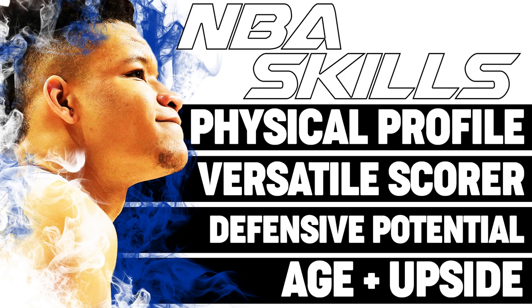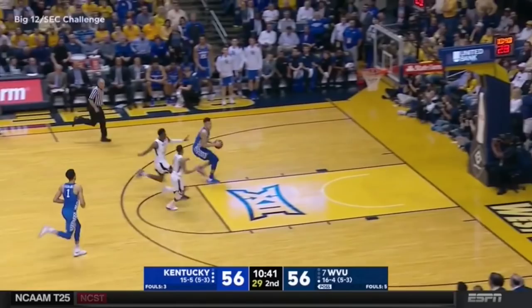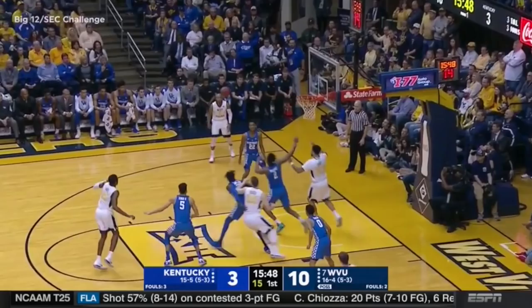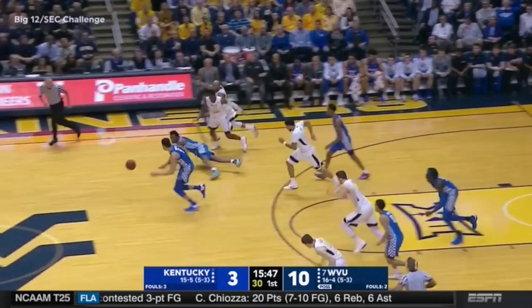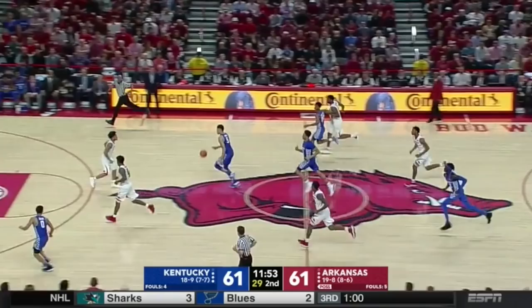Kevin Knox has one of the most impressive physical profiles in this draft at 6'9", 215 pounds with a nine-foot standing reach. Loves to get out in the open court. Can finish above the rim in space off one foot or two feet. Long strides to the rim. Now he's not a freak athlete by any means, but he has some untapped athletic potential given his age. Here goes coast to coast — really mobile for a player his size — and then uses that nine-foot standing reach to finish above the rim in lob situations.